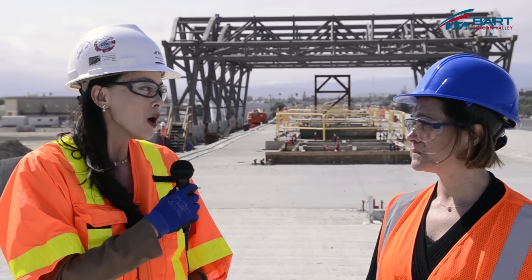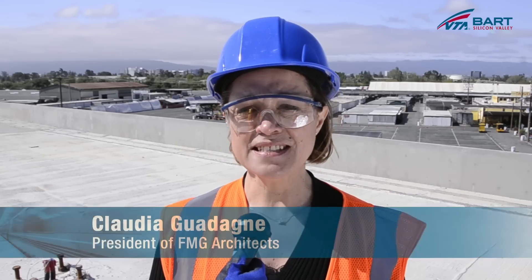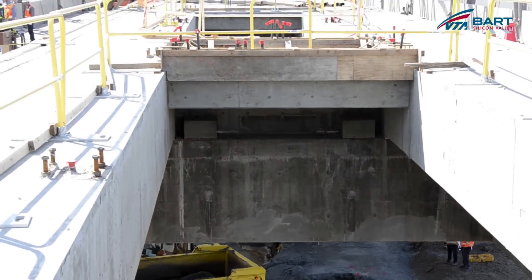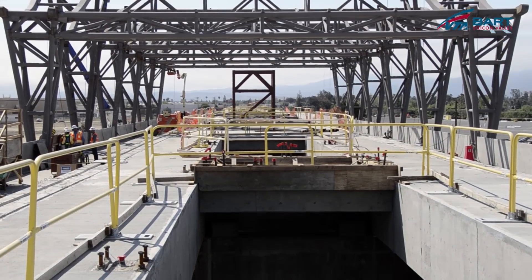In terms of design, can you share with us what is being constructed and why? As you can see, crews have completed work on the raised concrete platform 40 feet above the ground, as well as erection of the steel canopy which will shade the BART passengers.